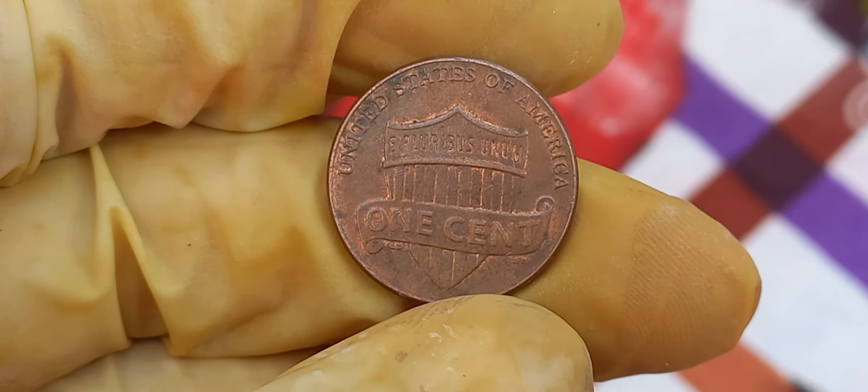We're diving into the intriguing world of numismatics to uncover the story of a truly remarkable coin — the 1991 Lincoln penny. What makes this seemingly ordinary penny worth an extraordinary $1.9 million today? Imagine stumbling upon a small copper coin dated 1991 and thinking nothing of it. Little did you know, this unassuming Lincoln penny could hold the key to a fortune. The 1991 Lincoln penny is a rare find due to a minting error that occurred at the Denver Mint. During production, a small number of these pennies were struck with a unique die error that resulted in a double-die obverse, causing the date and some lettering to appear doubled, making each coin a one-of-a-kind treasure.